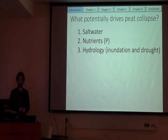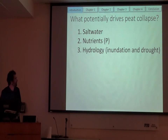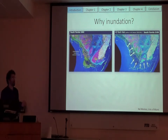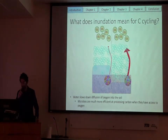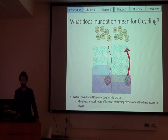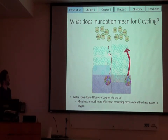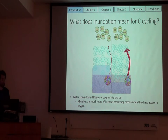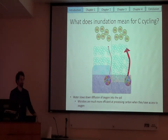The third potential driver we think might be causing peat collapse is hydrology — both inundation and drought. If we think of sea level rise, there are a lot more areas underwater, so how does this influence carbon cycling? Mainly it has an effect on soil respiration and the microbes. When water covers the soil surface, oxygen diffuses a lot slower into the water, and microbes really love oxygen for their metabolism — so when they don't have as much, there's less respiration and less CO2 leaving the soil. However, when water falls below the soil surface, they have greater accessibility to oxygen, so soil respiration is much higher.